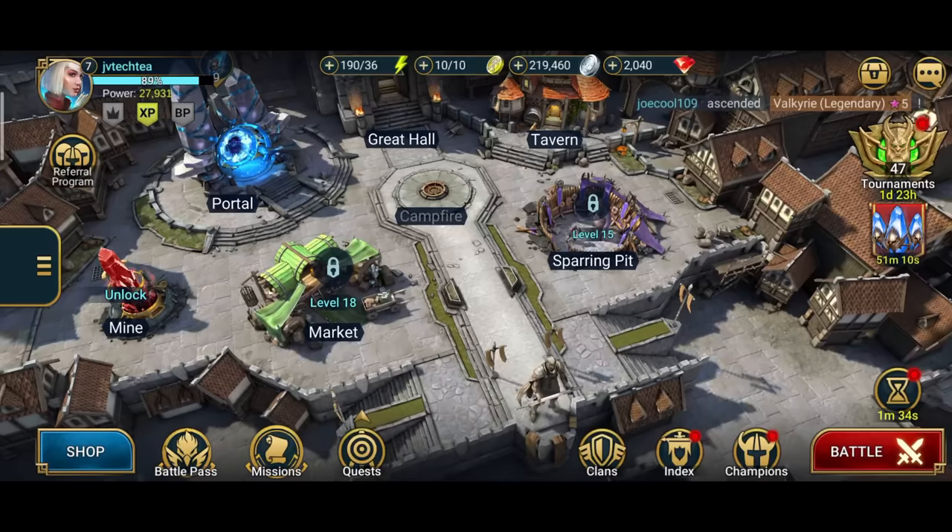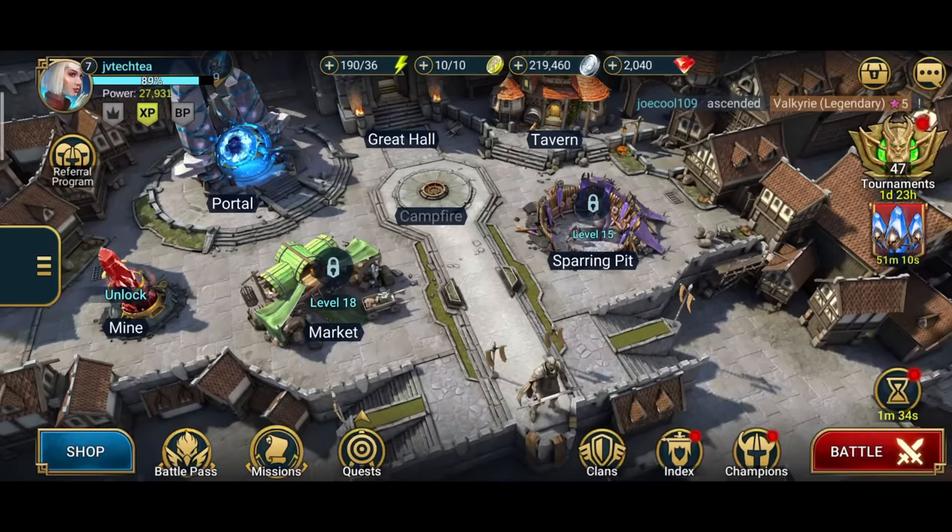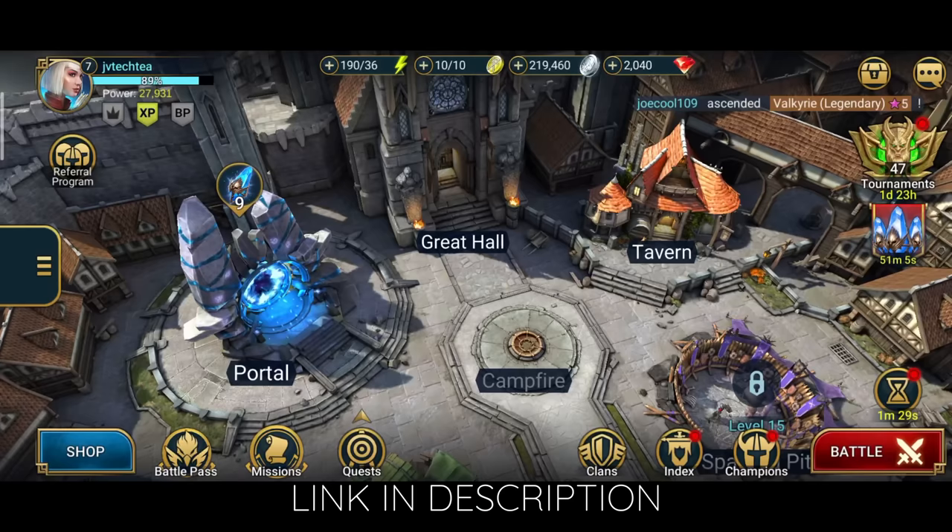Let's pop into the first game on this list, and it is actually the sponsor of this video — Raid Shadow Legends. If you want a game that is gritty but still easy to pick up, Raid Shadow Legends is a good fit. See the links in the description below for some awesome rewards.